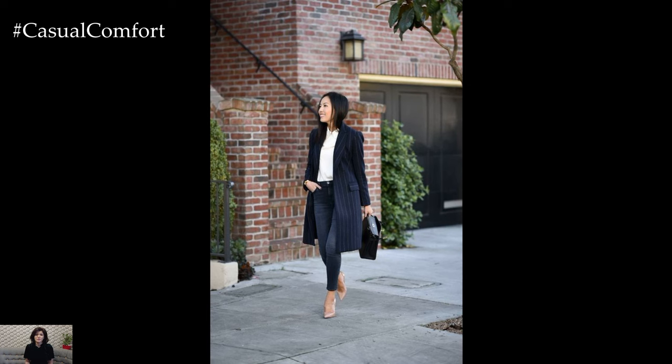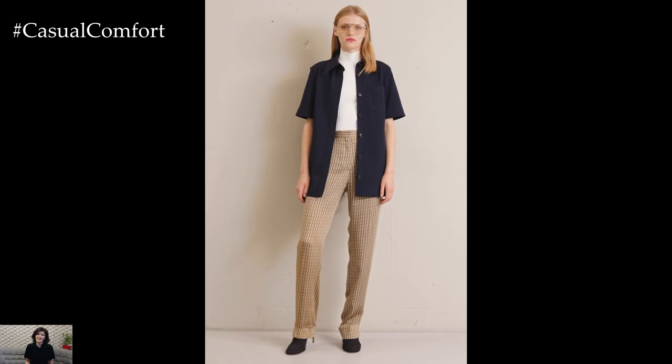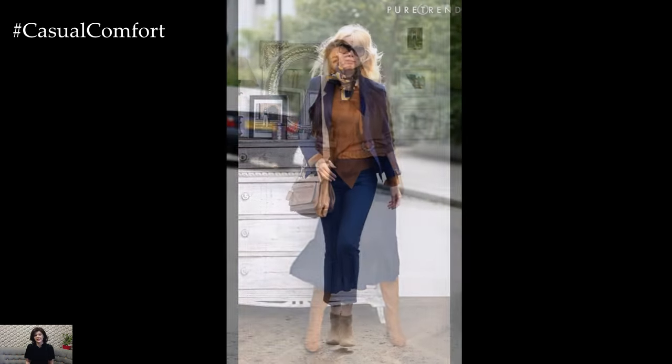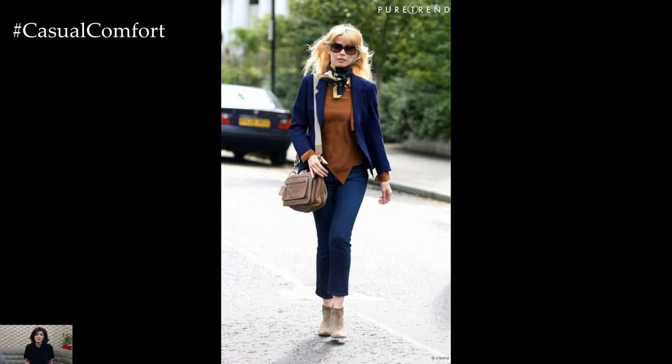As the weather cools, layering becomes a stylistic choice that adds depth to the outfit. Picture a navy overcoat thrown over the shoulders or a camel-hued scarf draped casually. These additional layers not only provide practical warmth but also contribute to the overall aesthetic, showcasing a mastery of proportions and textures.